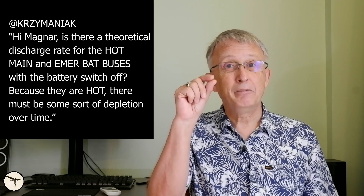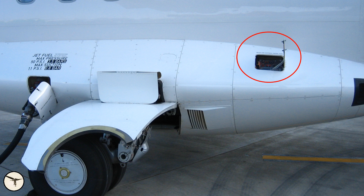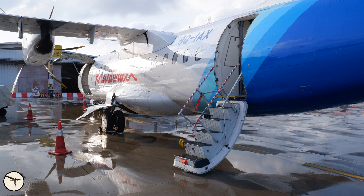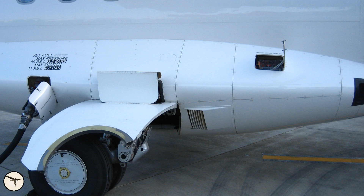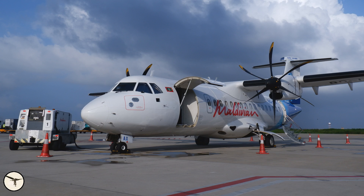Response to the electrical systems video: is there a theoretical discharge rate for the hot main and emergency bat buses? Will the battery switch off? There will be a tiny depletion, but we are talking about very long periods of time. However, the hot main bus powers the ground handling bus, and this bus is powered if you open a refueling panel, cargo door operating panel, or cabin door. For example, if you leave the refueling panel open, the refueling system is powered and will deplete the main battery — maybe in 12 hours or so. And if you run the cargo door many times, the main battery will run out sooner.